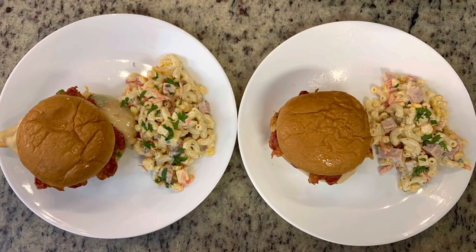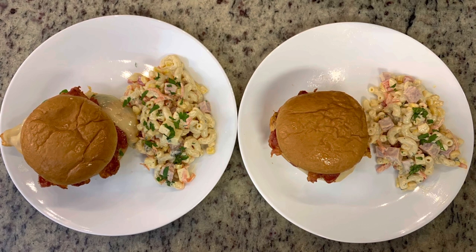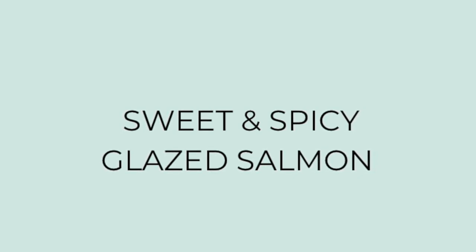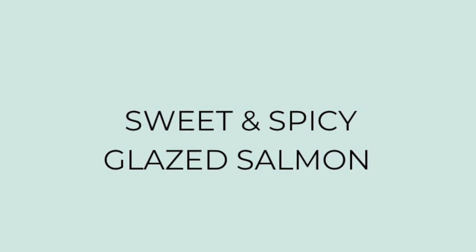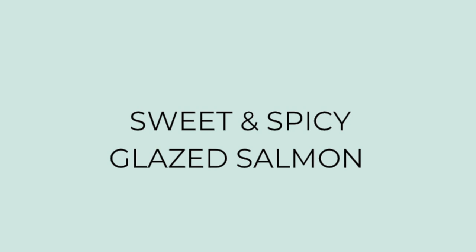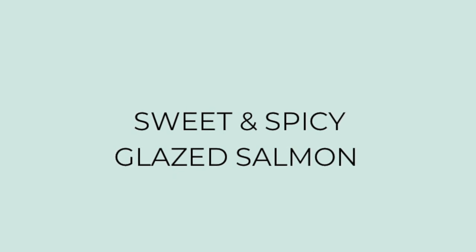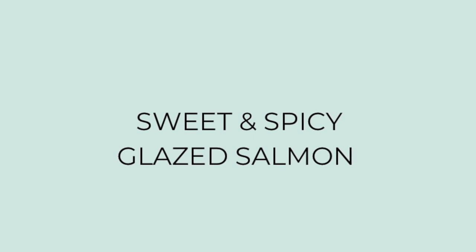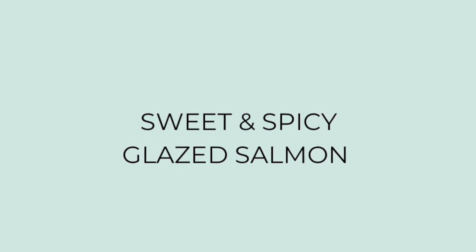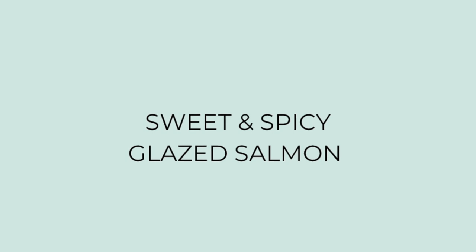My husband Gary doesn't love salmon, but one of my subscribers named Christy sent me a recipe — a sweet and spicy glazed salmon — and said her family really enjoys it, so I thought I'd give it a try. This was so delicious. We both really enjoyed it, and my husband actually asked for seconds and asked me to make it again, which has never happened with salmon. So Christy, thank you so much. This took like no time at all and used just a handful of ingredients.